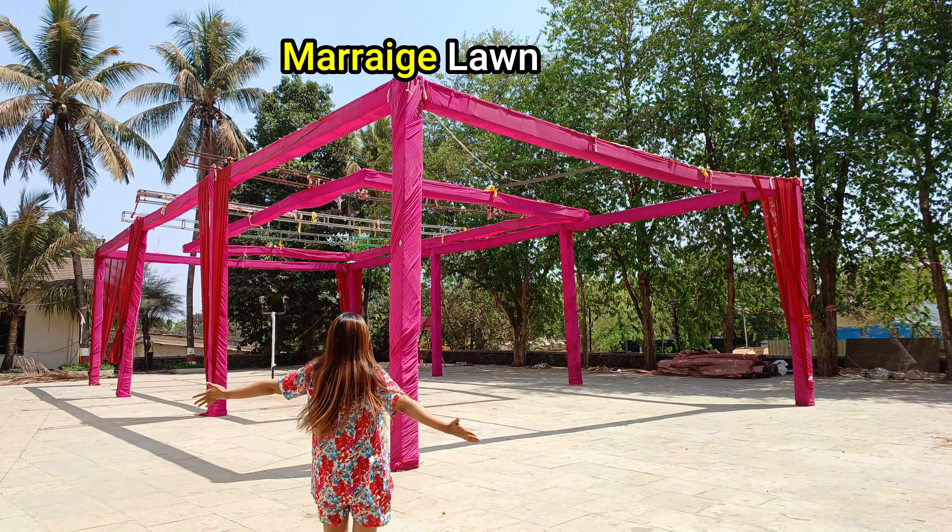First I will start with a room tour. They have different types of rooms and all are AC rooms. So first I will start with this basic room, which is the AC Deluxe room. In this room you will get a big king-size bed, side tables, wardrobes, and yes, the bathroom is quite clean and spacious.